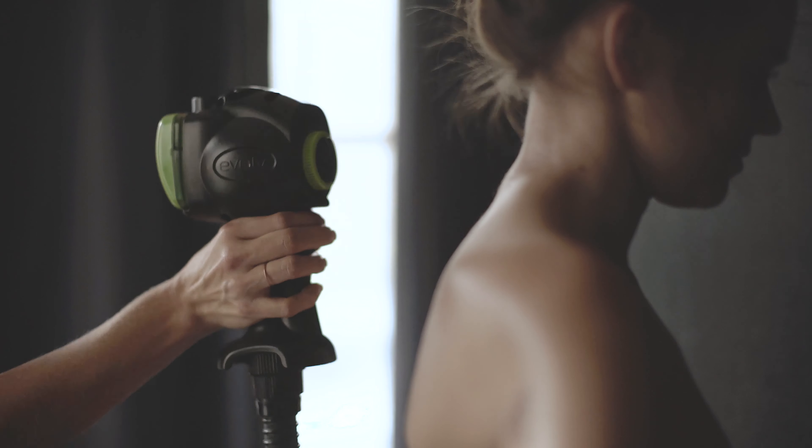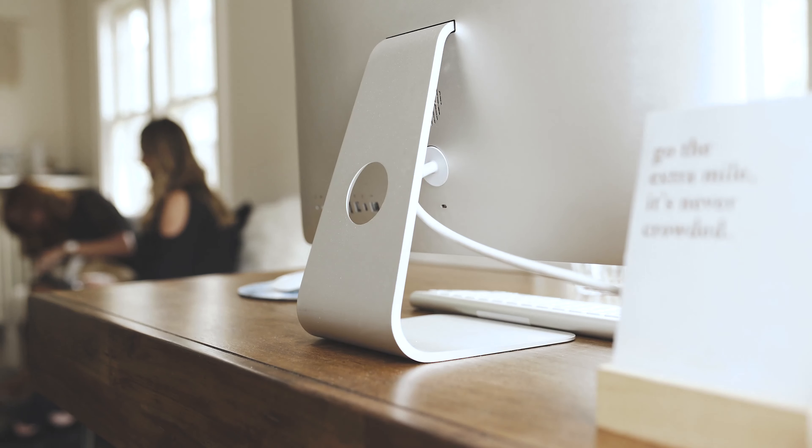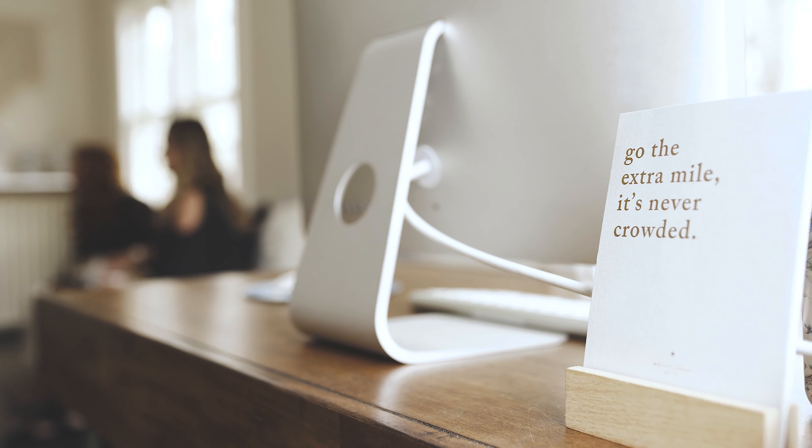We mix a formula for every client for every visit, and the staff really cares about each client. We've kind of viewed that every time you come in for a tan, that's the most important tan you're going to get.